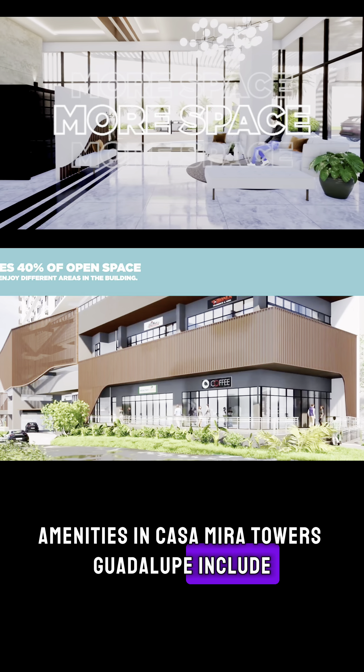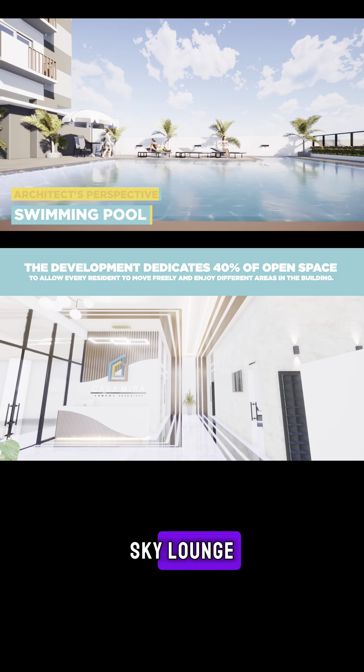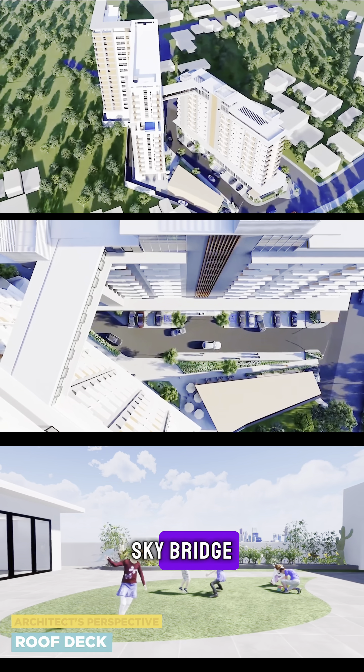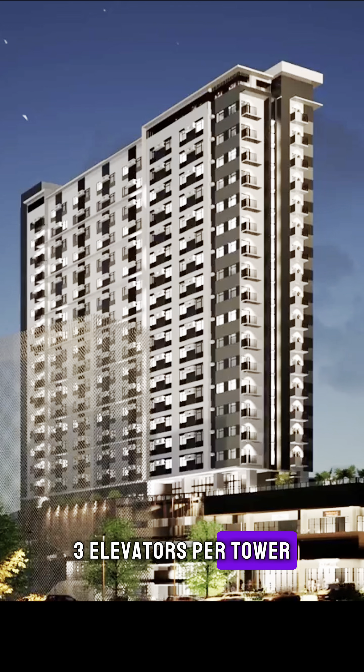Amenities in Casa Mira Towers Guadalupe include adult pool and kiddie pool, fitness gym, basement parking, clubhouse, sky lounge, viewing deck, sky bridge, balcony in selected units, prayer room, and three elevators per tower.